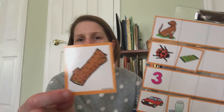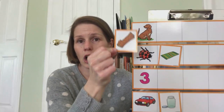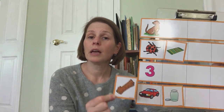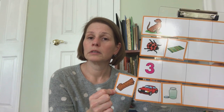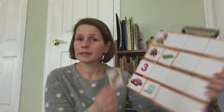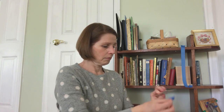Now we have — what's this? A log. Log-dog, log-bug, log-three, log-car. Dog, log.